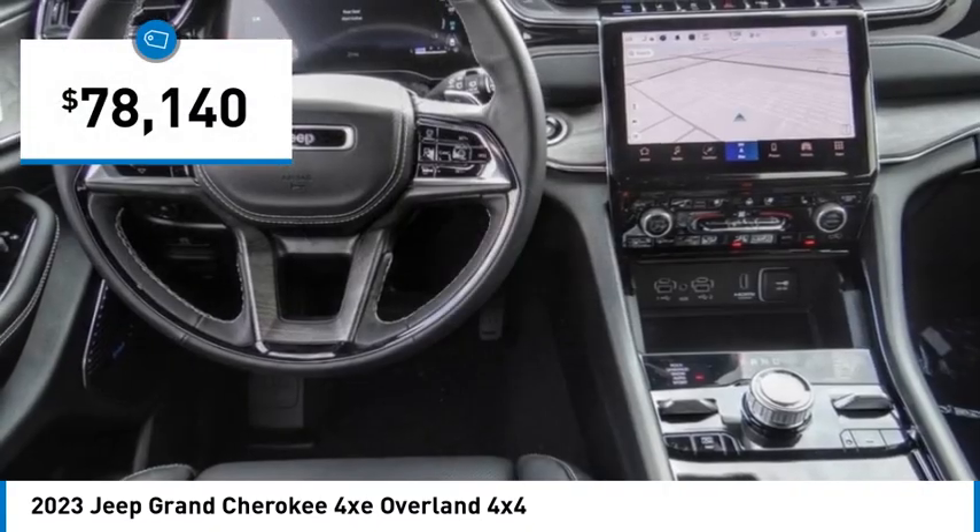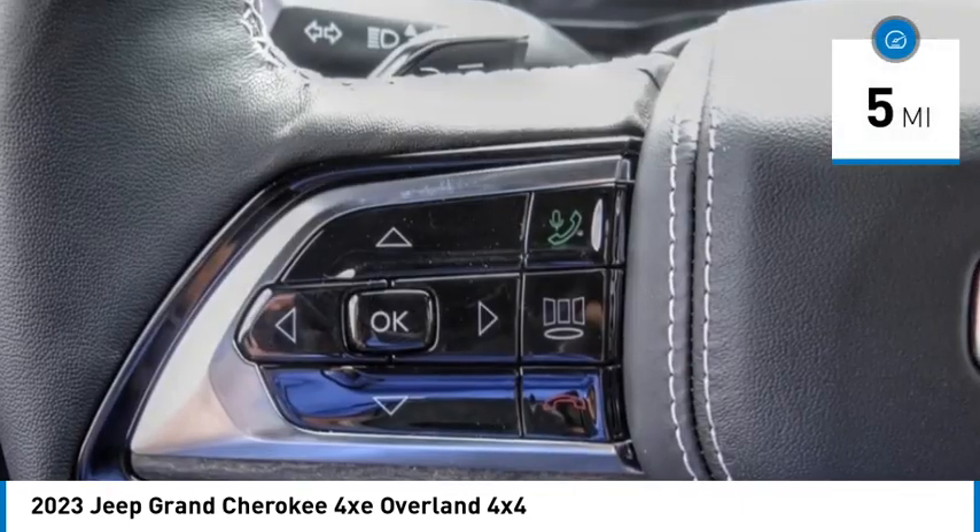It is priced below $80,000. This vehicle has less than 100 miles.